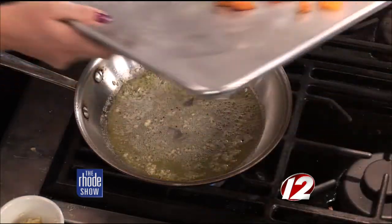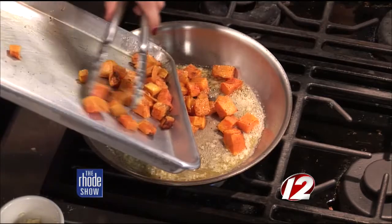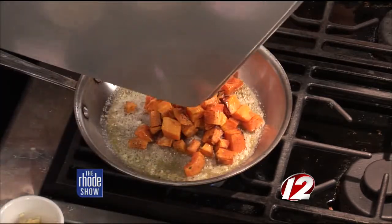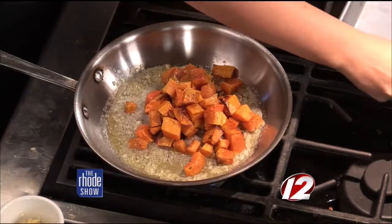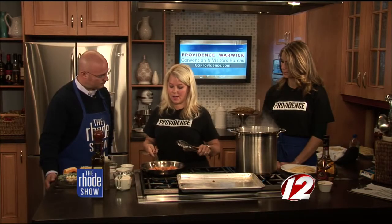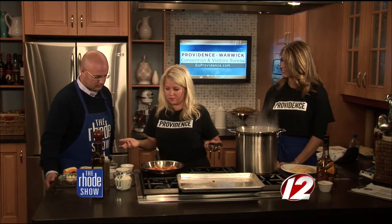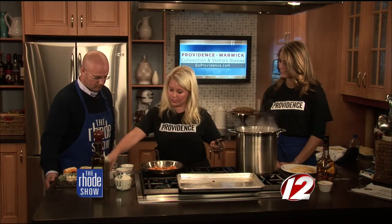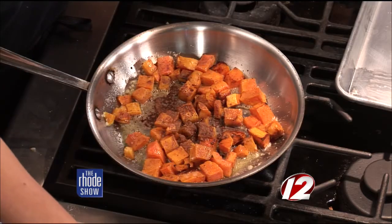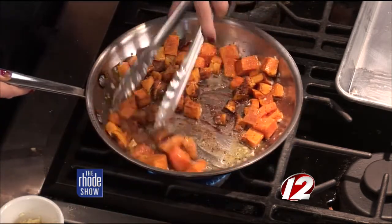Now we can add in this roasted butternut squash — it smells so good. All you need is a little butter and garlic in the pan. The recipe we put online is going to serve four. We're going to take a little bit of cinnamon and nutmeg, which we have mixed, and that's really going to give you that nice fall flavor.